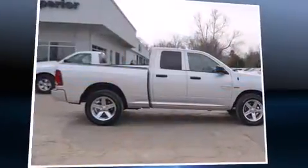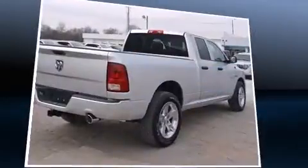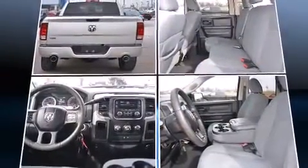With less than 40,000 miles on the odometer, this truck refuses to compromise. It features an automatic transmission, rear-wheel drive, and a powerful eight-cylinder engine.